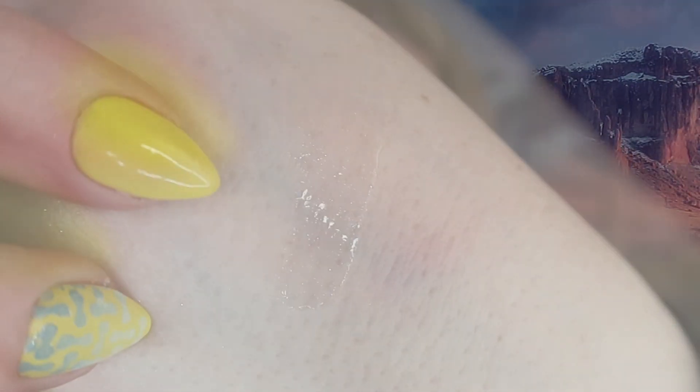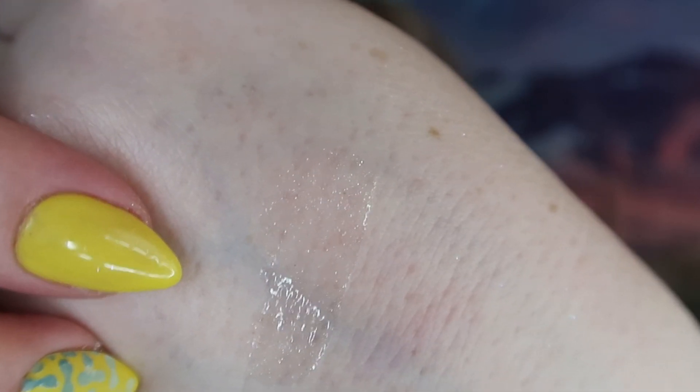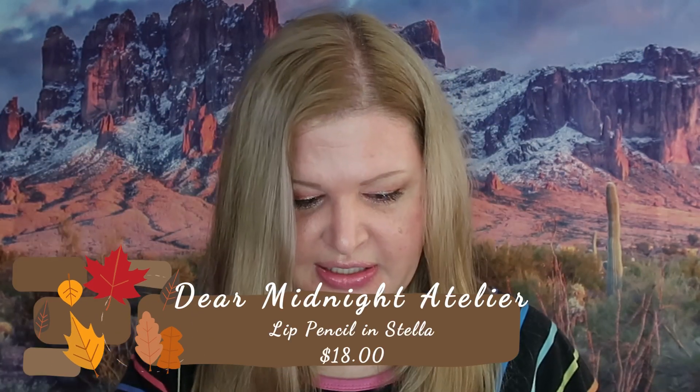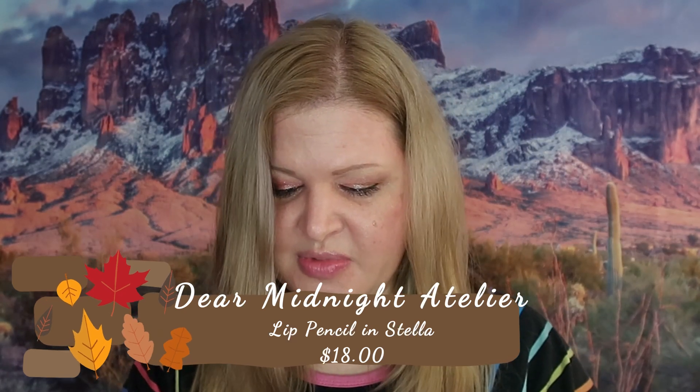I collect all the clear glosses, so let's open it and see. There's a little sparkle to it — I don't know if it'll pick up on camera, but it looks more like just shine; it's going to give a wet look because the sparkle is very small. The next item is also full size: Clear Midnight Atelier lip pencil in Stella, retailing for $18. I don't really use lip liner, so I'm going to pass this on to my giveaway bin.